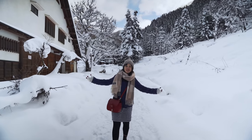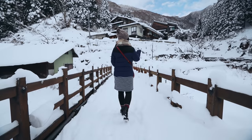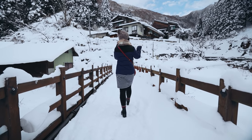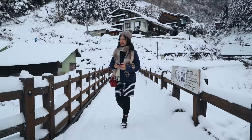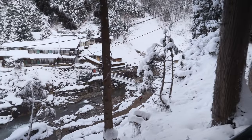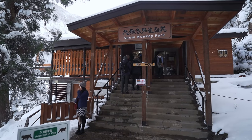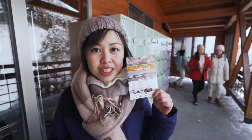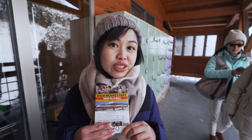Oh my gosh, look at this — so beautiful! It costs about 800 yen to enter the Snow Monkey Park. However, if you have the Snow Monkey Pass, it's actually included. And you can buy this at Nagano Station.